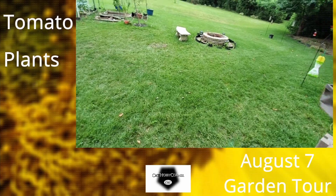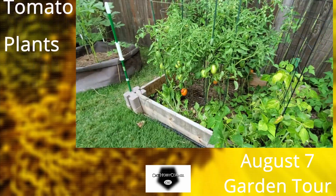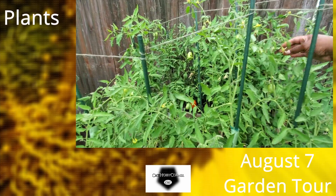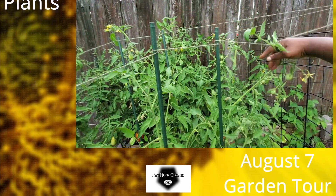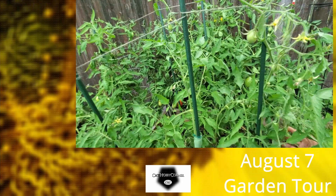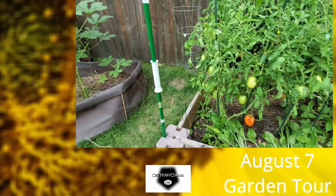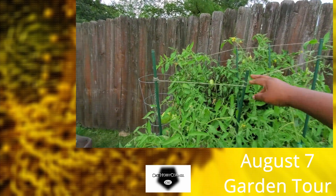I also picked some of these tomatoes earlier today, and I'm gonna be making some pasta sauce — that's what I'm planning on making. They're still holding up from the twine I put on them to secure them.